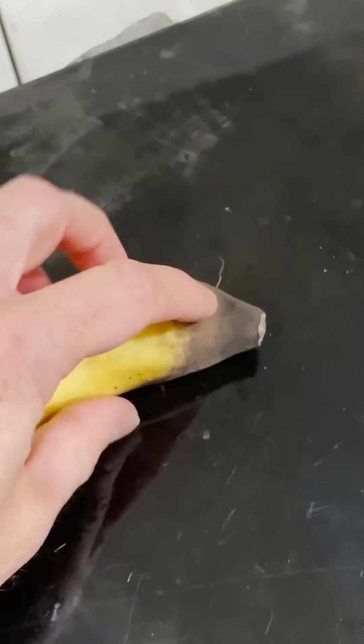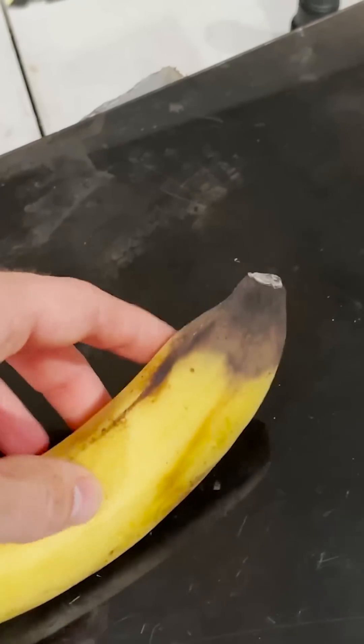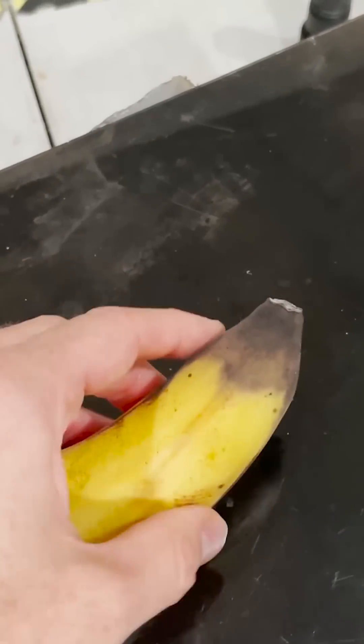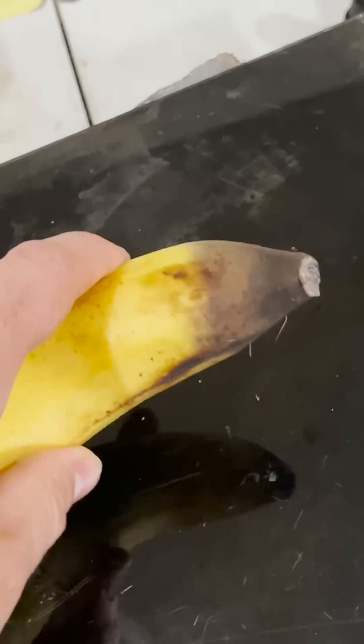This is a few days later with the banana that had the fluorescence on the end. There was no indication other than the fluorescence that cell death was occurring, but now a few days later, look how brown the bottom of this banana is.